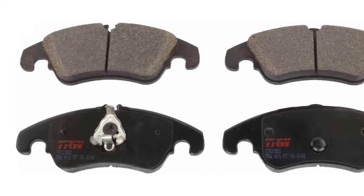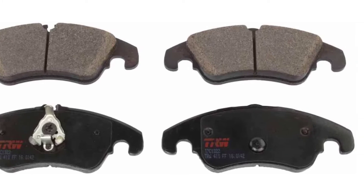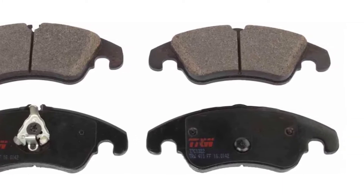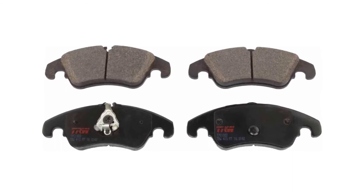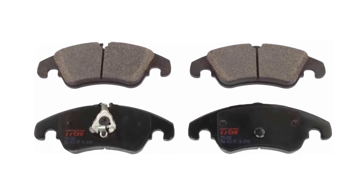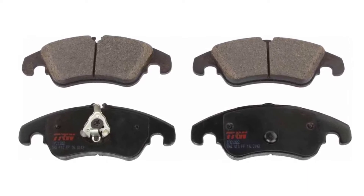These pads comprise silicate compound coating innovation technology which helps the pad material break in nicely together with the rotor. Platform-engineered substance compounds experience high temperature testing to provide greater than original equipment fade-free functionality. Its brake pads are a high quality choice with superior value if you're searching for a moderate performance update.